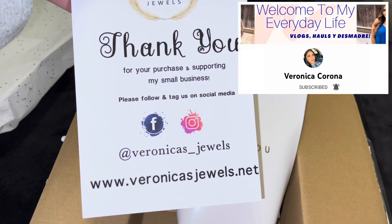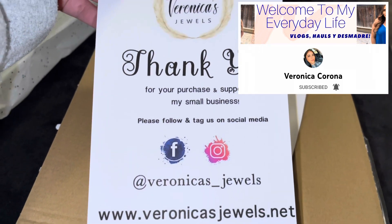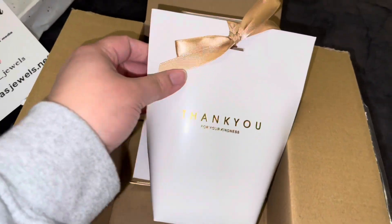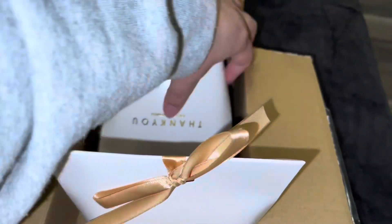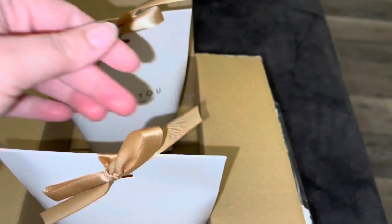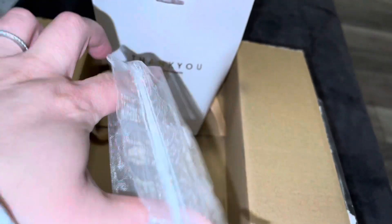So I got five items from her business. This is the card — if you guys want to order, follow her on Instagram. She does YouTube as well. I'll put her name there for her YouTube channel, and that's the website. Look how cute — this is super cute. Love the packaging!